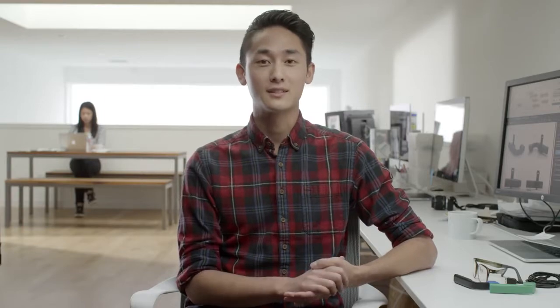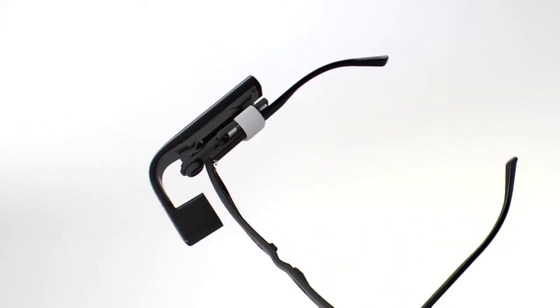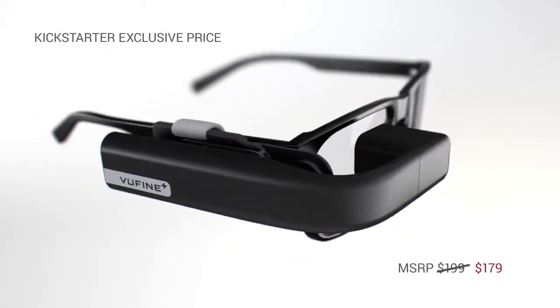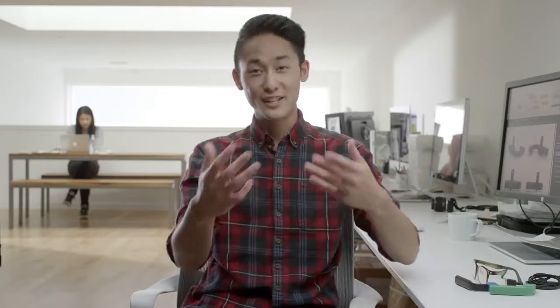Now, to thank the Kickstarter community for everything you've done for us, we're back to give you the first opportunity to purchase the ViewFind Plus at the Kickstarter exclusive price of $179. Thank you for sharing your time with us today. We look forward to hearing about the creative uses you discover with the ViewFind Plus wearable display.